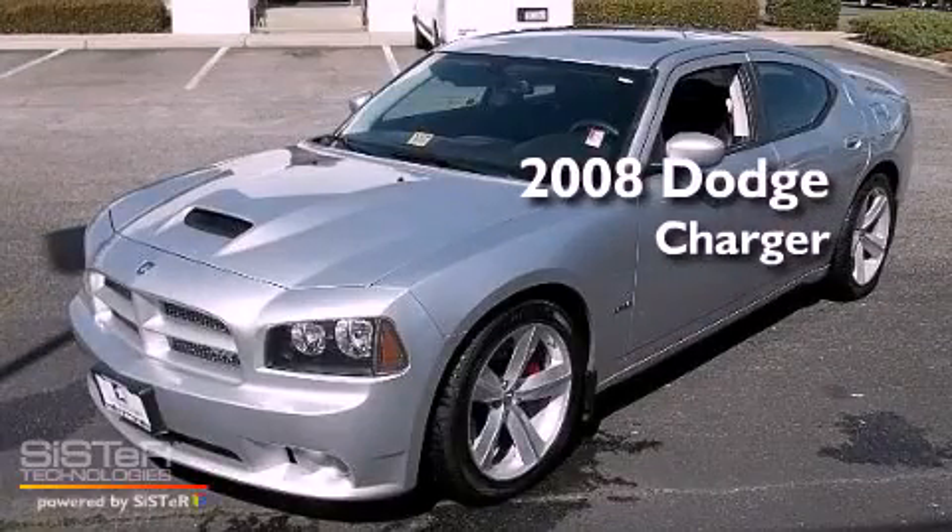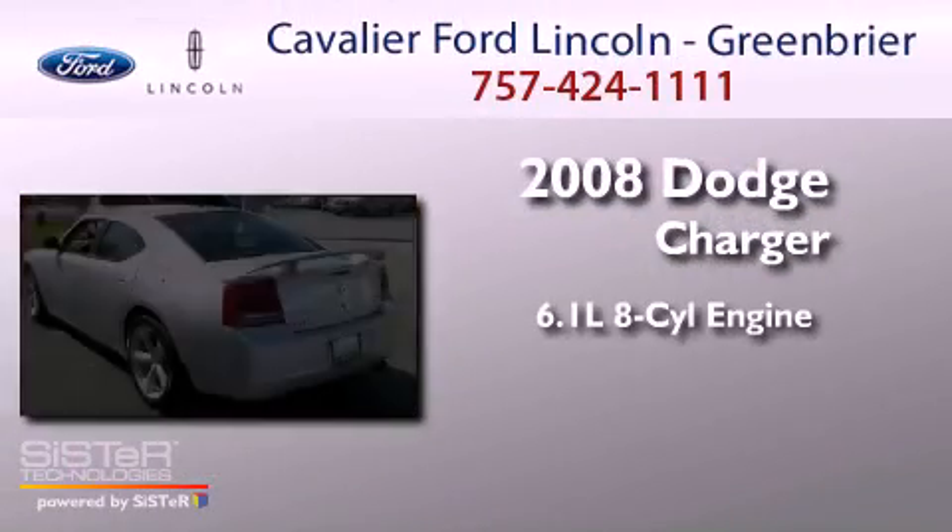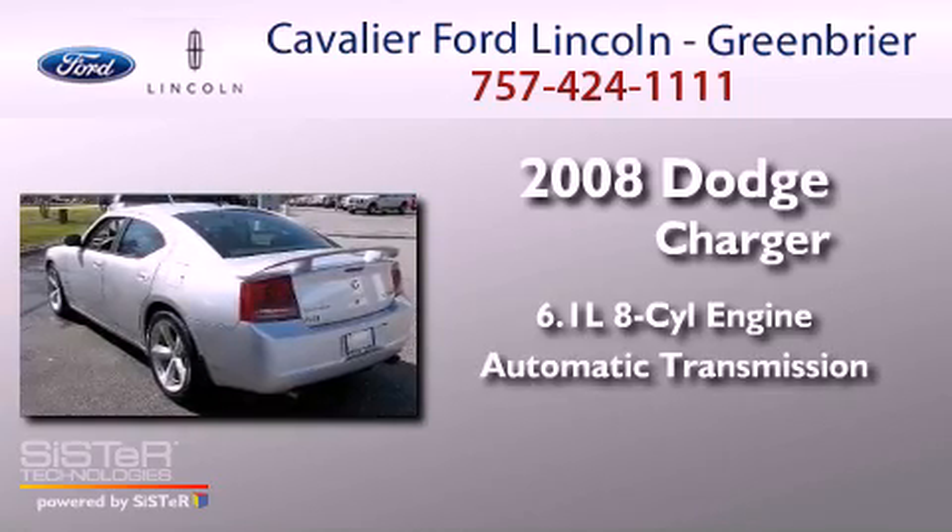This is a 2008 Dodge Charger. It has a 6.1-liter 8-cylinder engine and an automatic transmission.